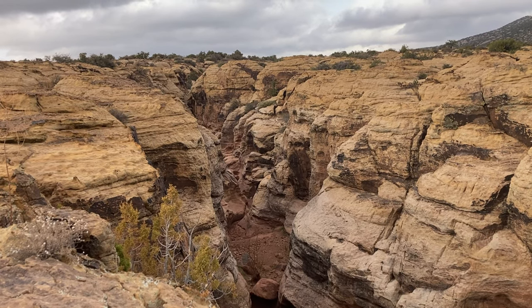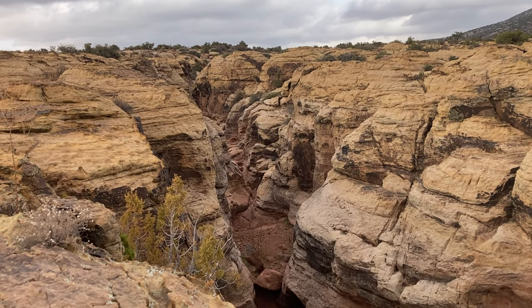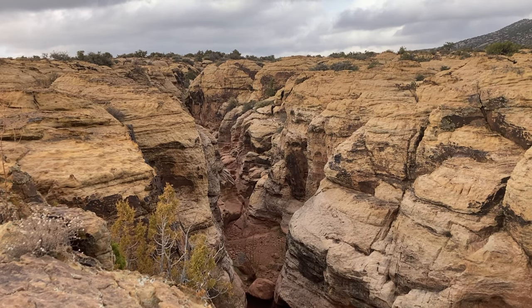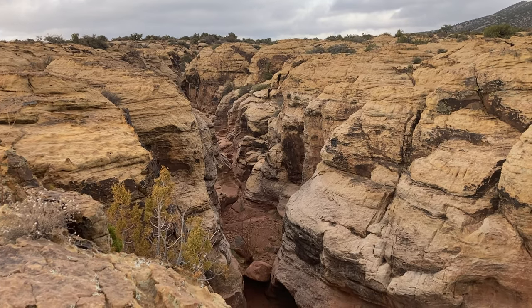I'm alone — I'd like to be with other people. So for safety's sake I'm not sure how much more we'll get to see, but maybe I'll come back and bring somebody with me and actually rappel down into this. We'll see.